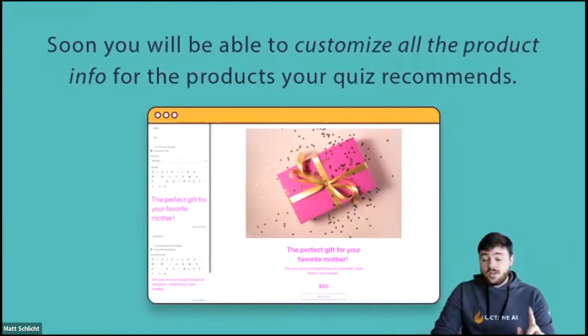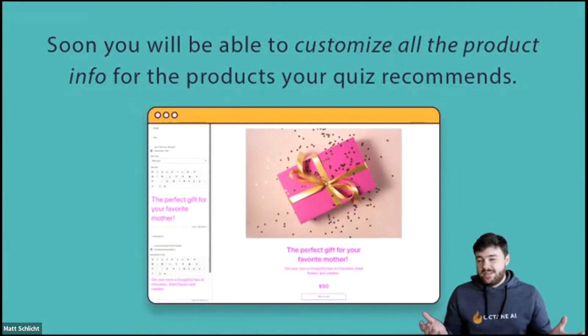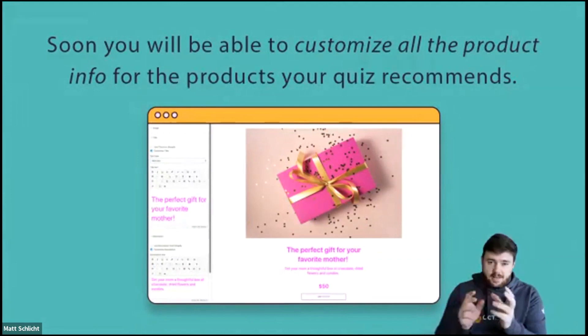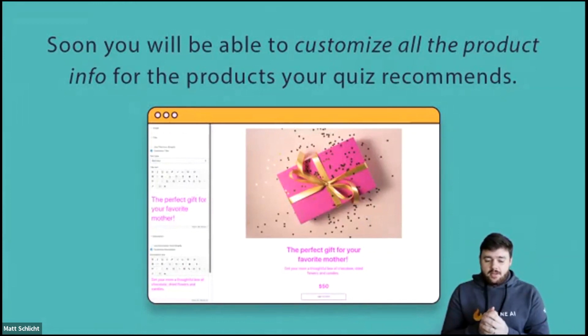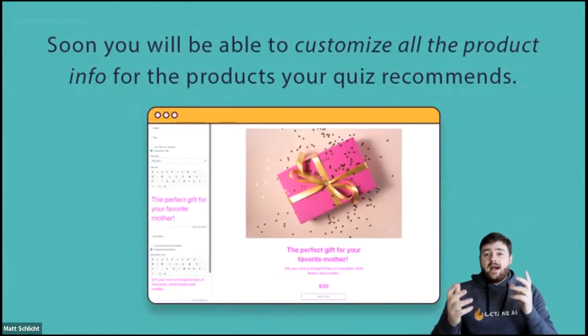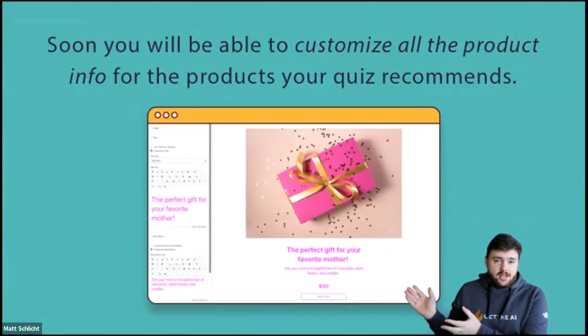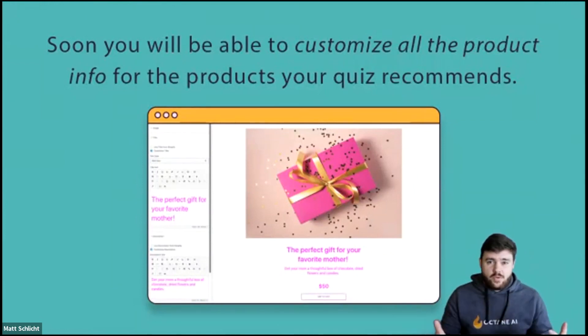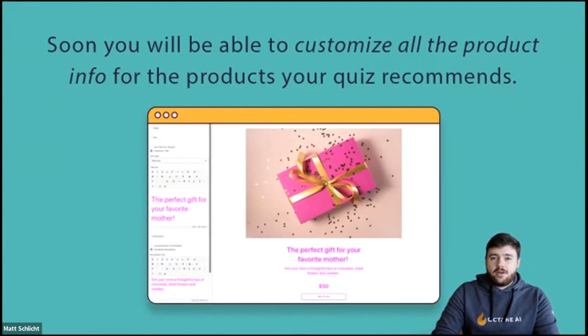Coming soon, you will be able to customize all the product info on the products in your quiz results. For example, if you have a skincare routine finder, instead of just showing product names, you can change the results page to say "step one, use this; step two, use that." You can change photos, make them relevant to an upcoming holiday, and customize the product details inside the quiz to match the quiz experience — even tailoring product messaging to specific use cases depending on how someone answered the questions.